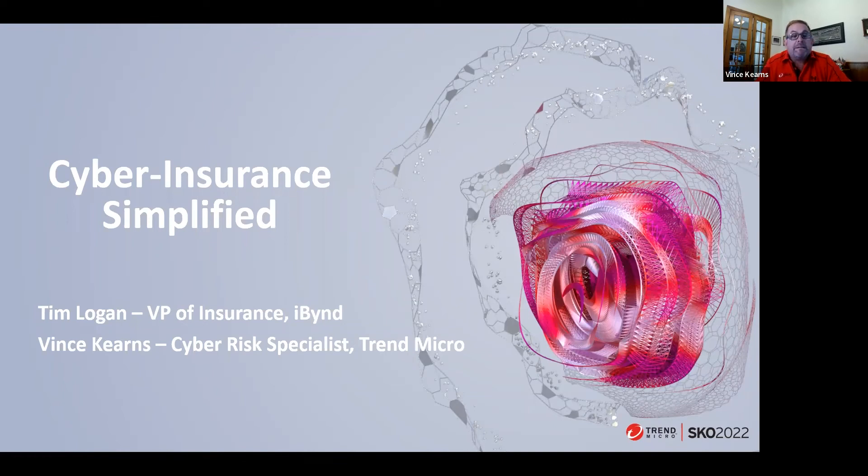Today I have with me Tim Logan. He is the VP of Insurance at iBind. Tim has spent over 20 years in the insurance industry, holding multiple executive level positions at some of the largest insurance companies in the industry. He's run a successful independent agency and is a licensed insurance agent. iBind is an insurance technology company that provides software solutions for carriers and brokers, and they're also an insurance broker specializing in cyber insurance, licensed in all 50 states.